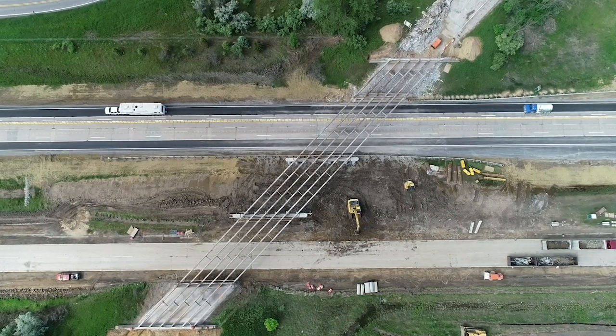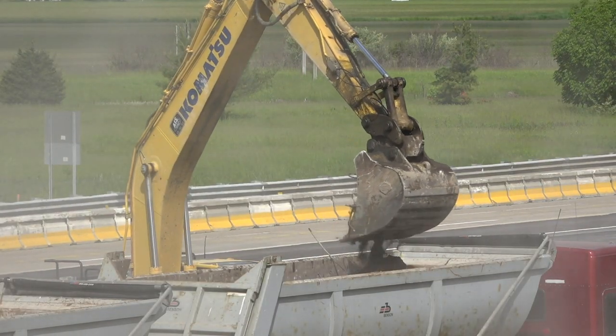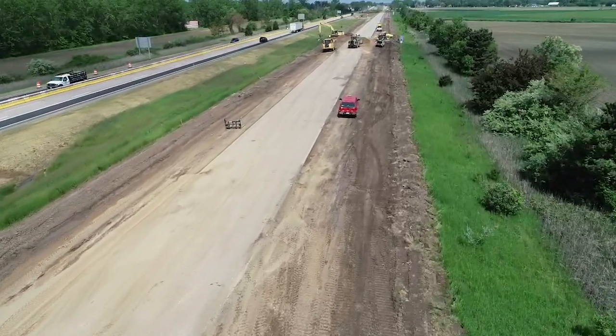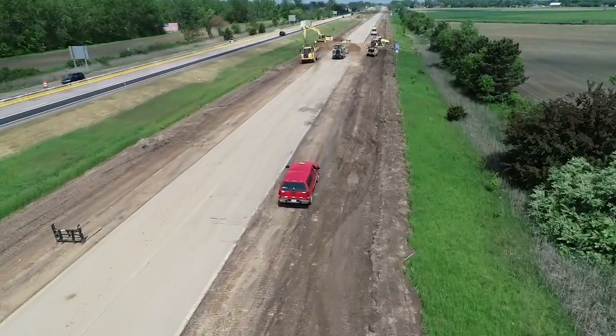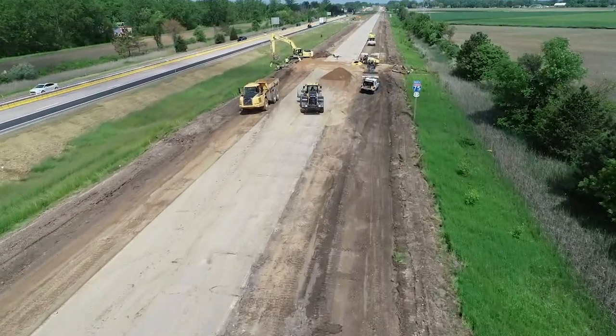We expect a very smooth ride when we're completed. It will be asphalt, as I mentioned earlier. It was concrete with spalling joints — a very damaged, well-used 1960s version of concrete pavement. We expect a beautiful ride when we're done.